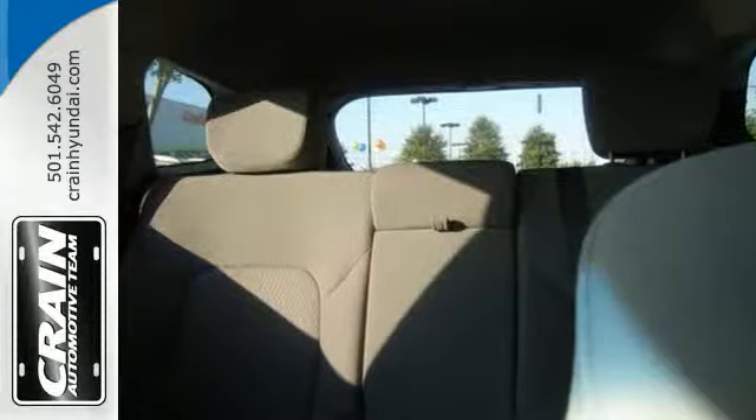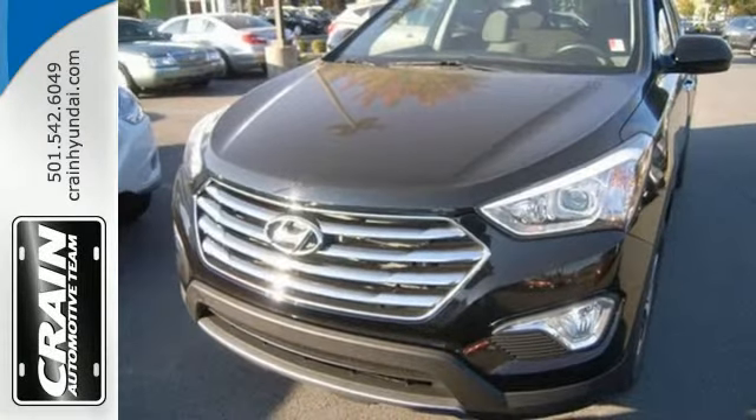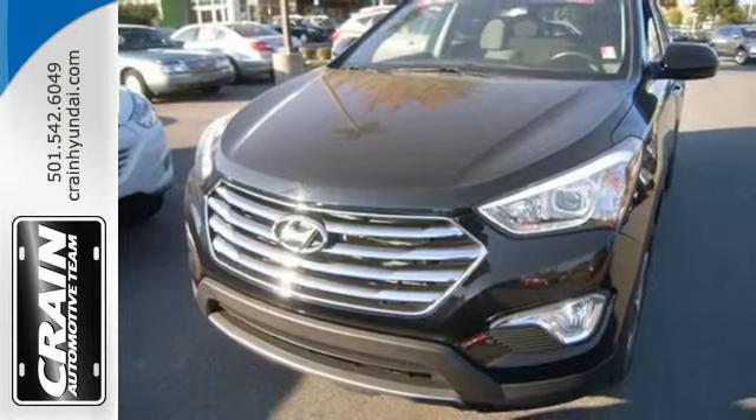Start the ignition and enjoy the ride. Come check out this adaptable Hyundai Santa Fe today. Visit us anytime at craneteam.com.